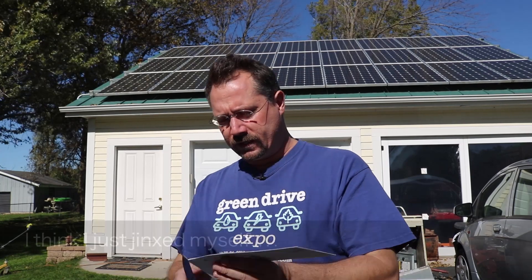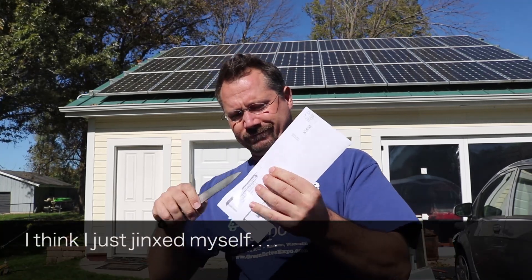Let's open this up and take a look. I know it's not going to be as good as last month, but I bet the power company owes me $35. I have no idea what that's actually going to be — that's just a guess based on my experience doing this before. I hope you can hear me okay because it is really windy out here.